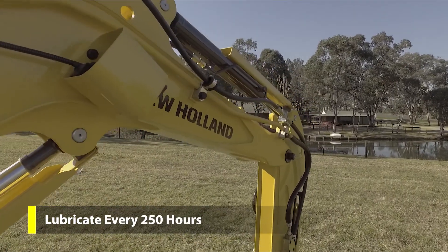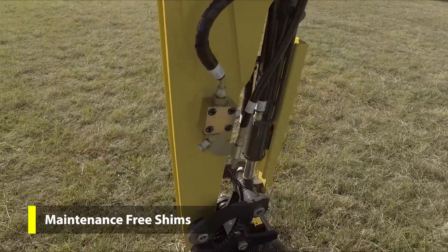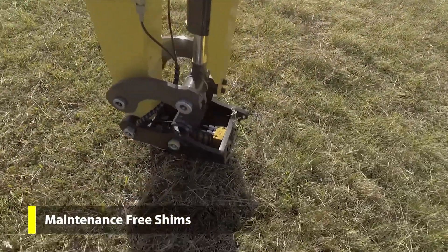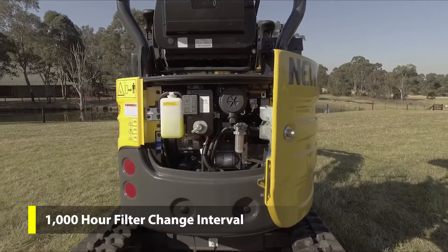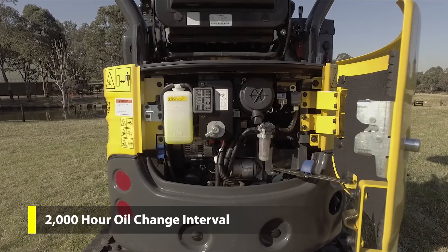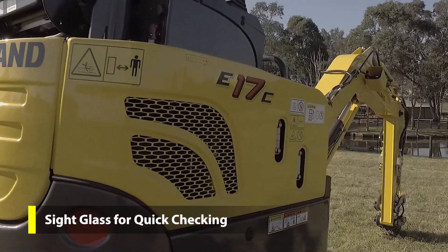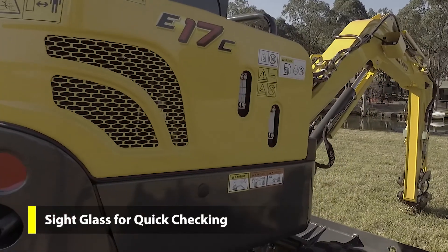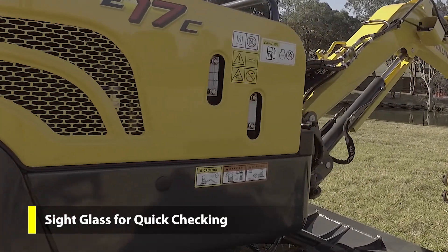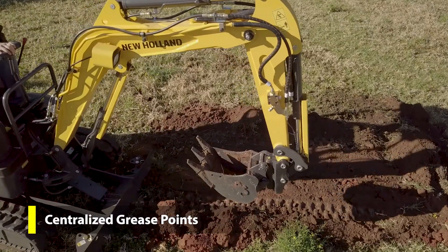Main pivots are lubricated every 250 hours. Polymer shims have a long life and are maintenance free. Extended life hydraulic filters have a 1000 hour change interval. Long life hydraulic oil offers a 2000 hour change interval. Site glass levels allow hydraulic oil levels to be checked quickly with no need to lift the engine hood. Centralised grease points make servicing a breeze.